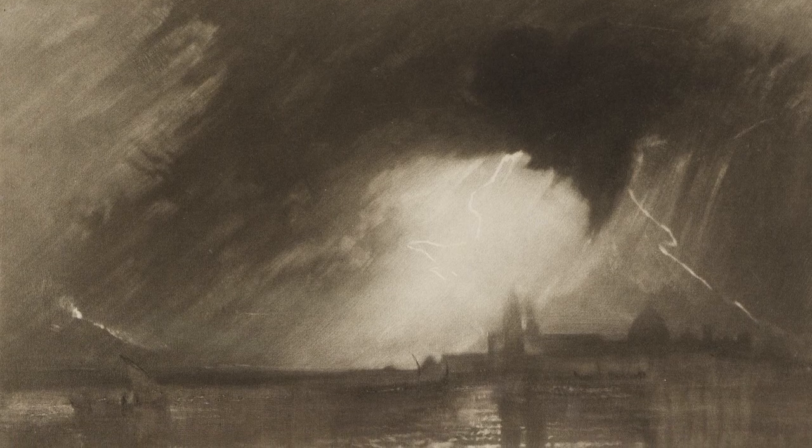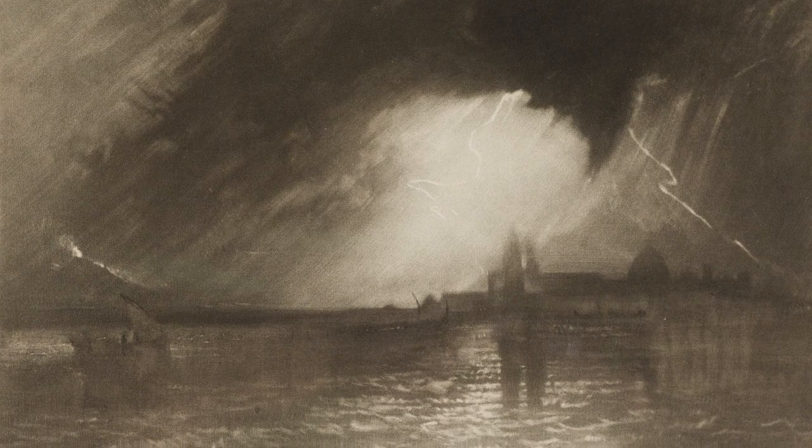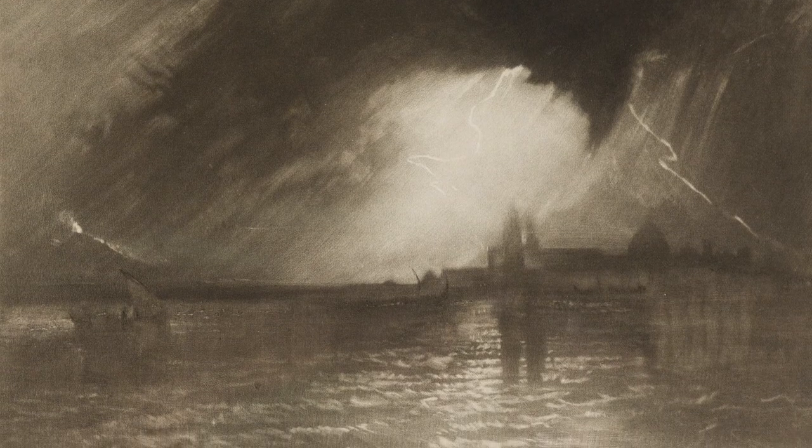But they really are among the most interesting prints in Turner's oeuvre because they are totally his work. They weren't done with the aid of a co-engraver or a professional printmaker. Turner seems to have sort of squirreled himself away and just whacked away at these plates.